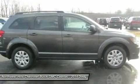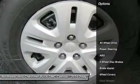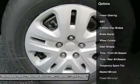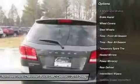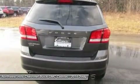Wherever you take it, the Journey brings comfort along for the ride for up to 7 people. It is available in 5 models: the base American Value Package, SE, SXT, Limited, and the top-of-the-line R/T. The Limited is a new trim for 2014.